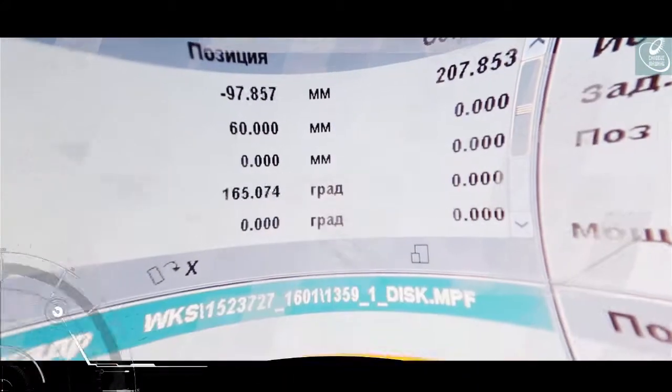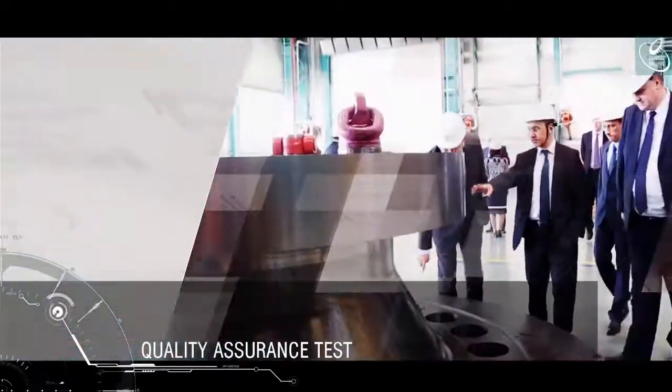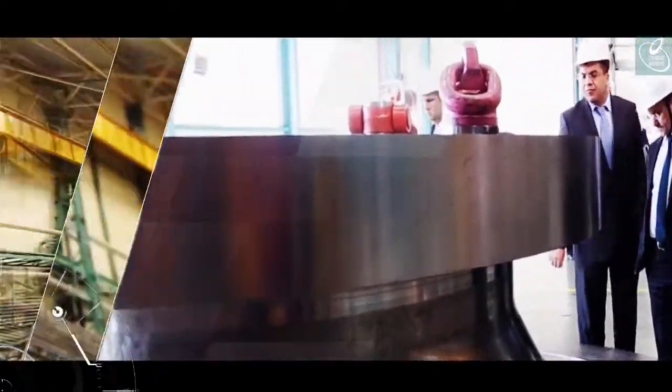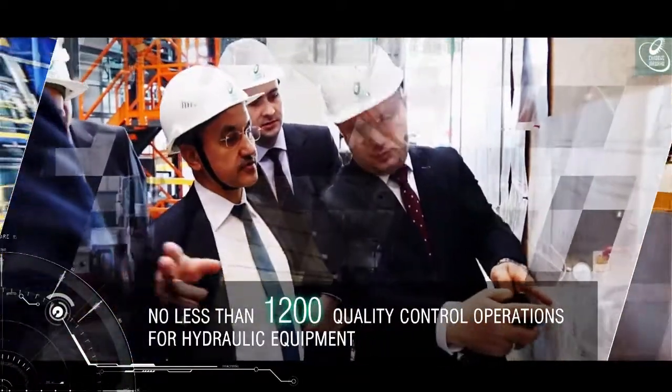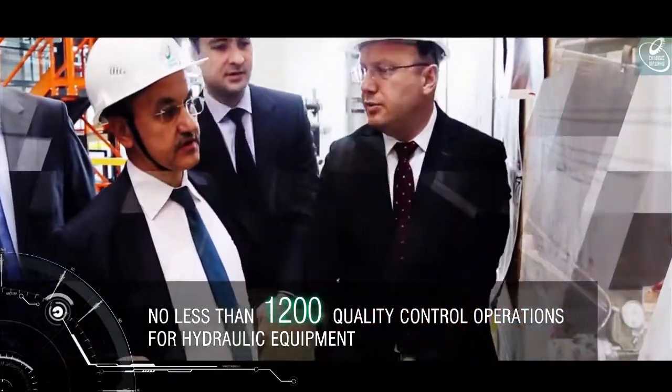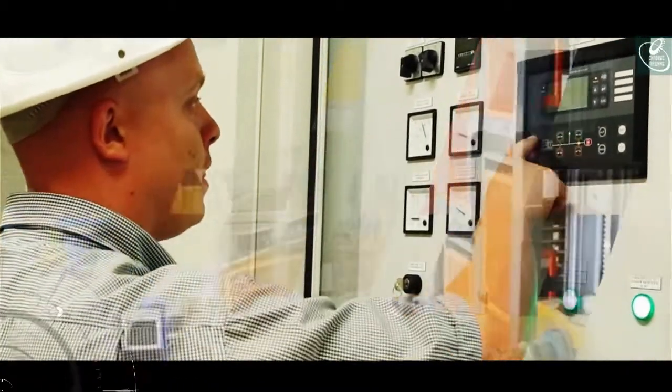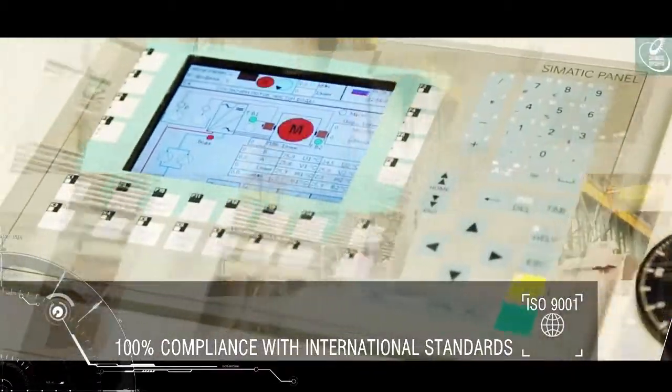Produced hydraulic turbines undergo model tests on specially equipped test rigs at the Hydraulic Turbine Laboratory. Client representatives are a party to inspection at all stages of equipment production. Power Machines' equipment meets all international quality standards.